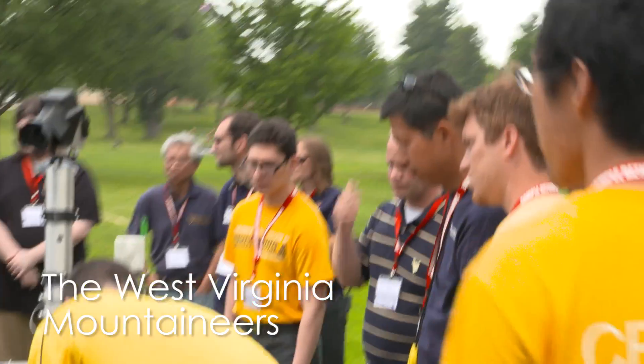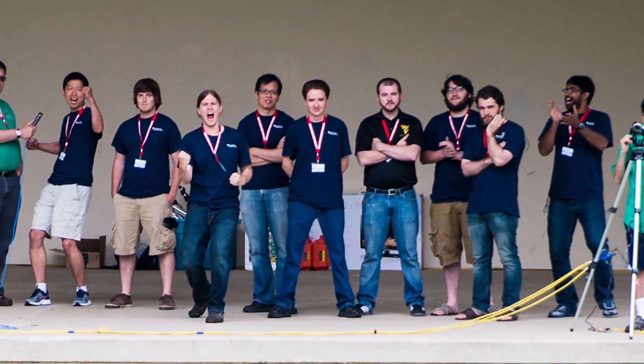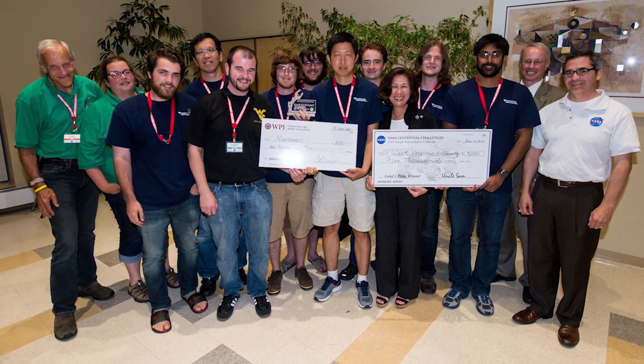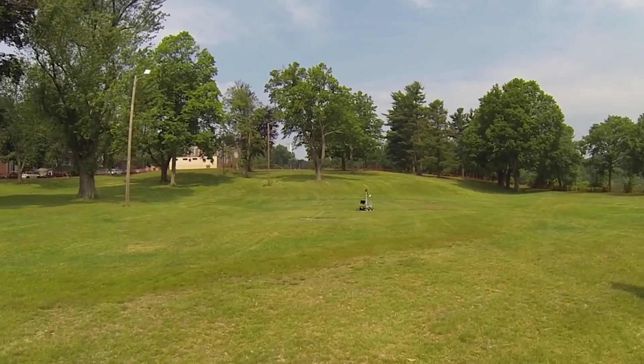Next up, the West Virginia Mountaineers. Last year was the Mountaineers' first go at the Sample Return Robot Centennial Challenge, and they easily qualified to compete in this year's level two. And they're off. The rover is headed towards the pre-cached sample, proving that it can still complete the level one task.